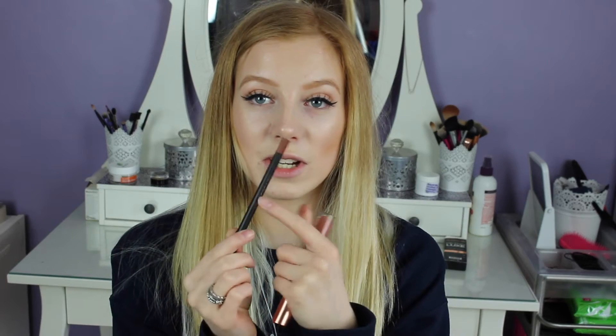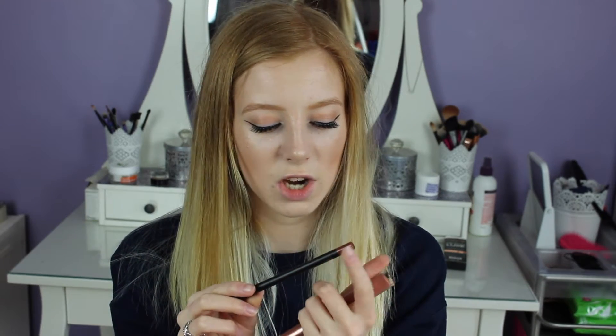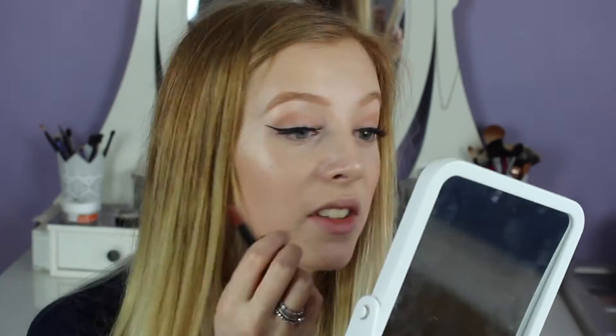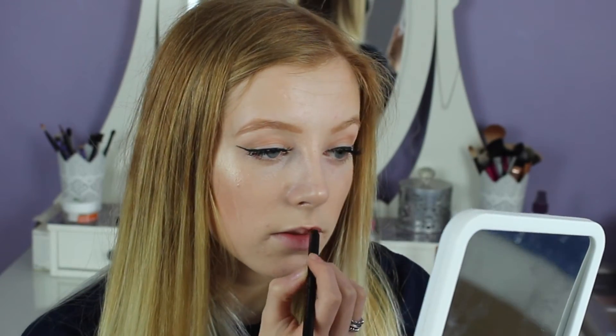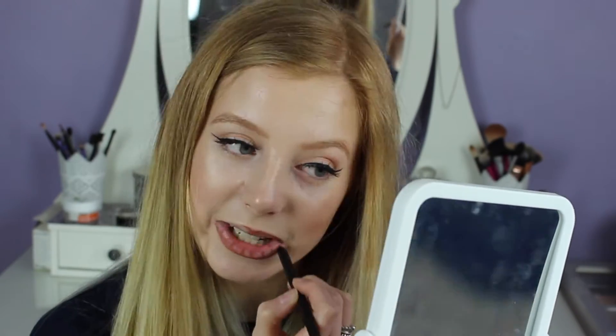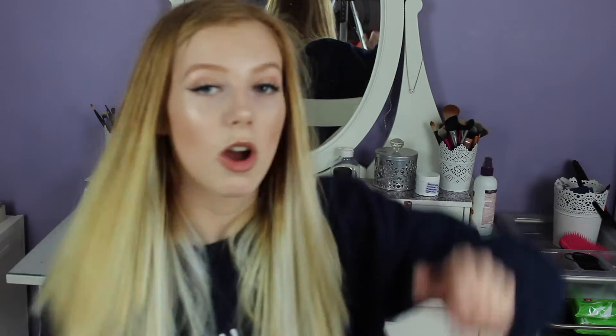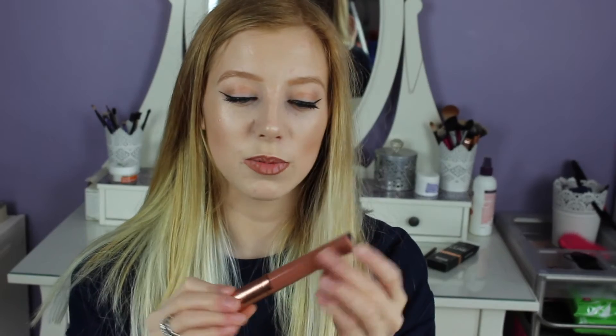The only thing I was a little disappointed about is that the writing on the lip liner was already coming off. This is the colour of the lip liner — it's a burnt orange, brownie colour. I'm going to apply the lip liner for you now. The lip liner — I was super impressed, it's really creamy, really easy to apply, literally easy for anyone to use.